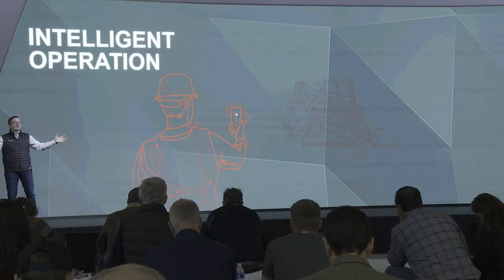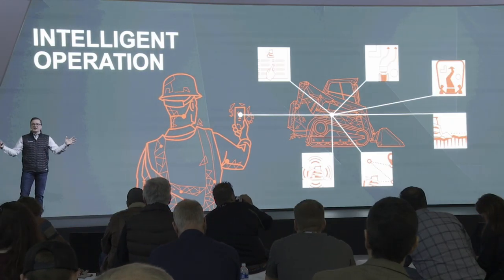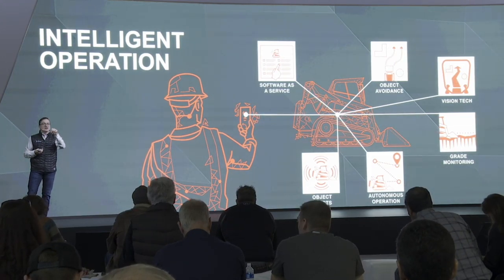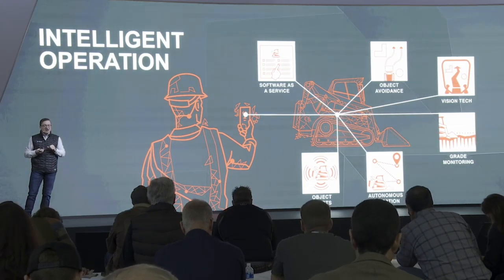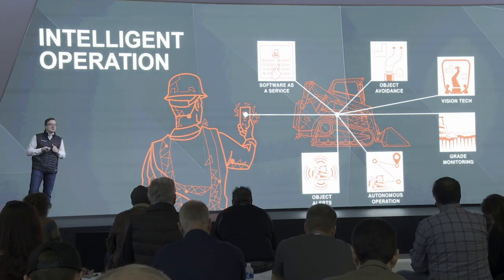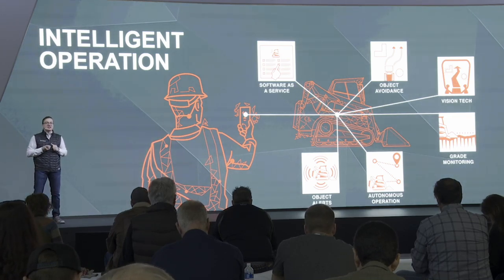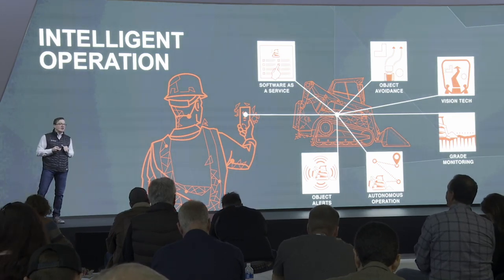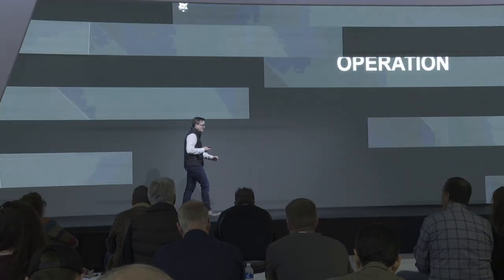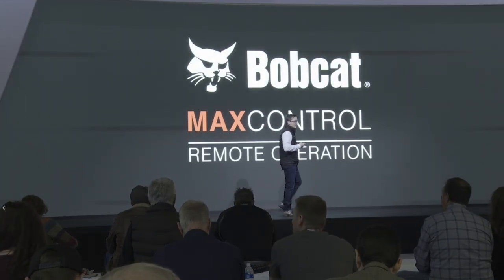Now let's move on to the operator — the people that actually do the work. Let's talk about intelligent operation. We're going to cover a few features in our kiosk: software as a service, object avoidance, object alerts, autonomous operations, and different vision technologies. Let me give you a flavor of some of the stuff we're working on and launching this year.